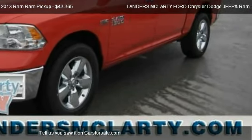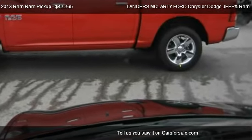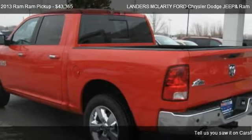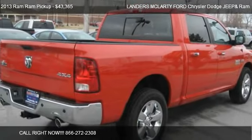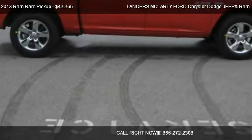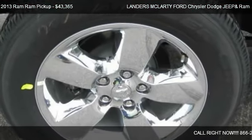Call us at 866-272-2308 or stop by our lot. Find us at 2609 South Walton Boulevard in Bentonville, Arkansas, on our website, or check us out on carsforsale.com.